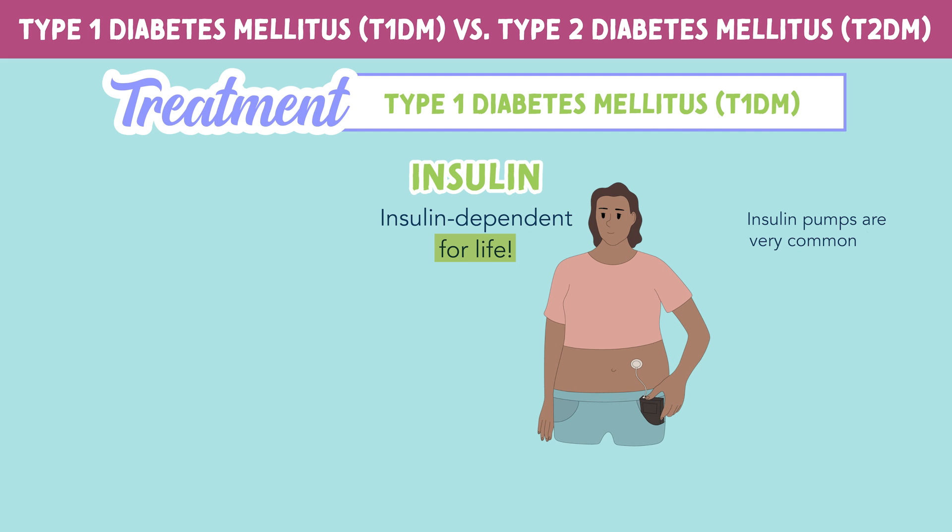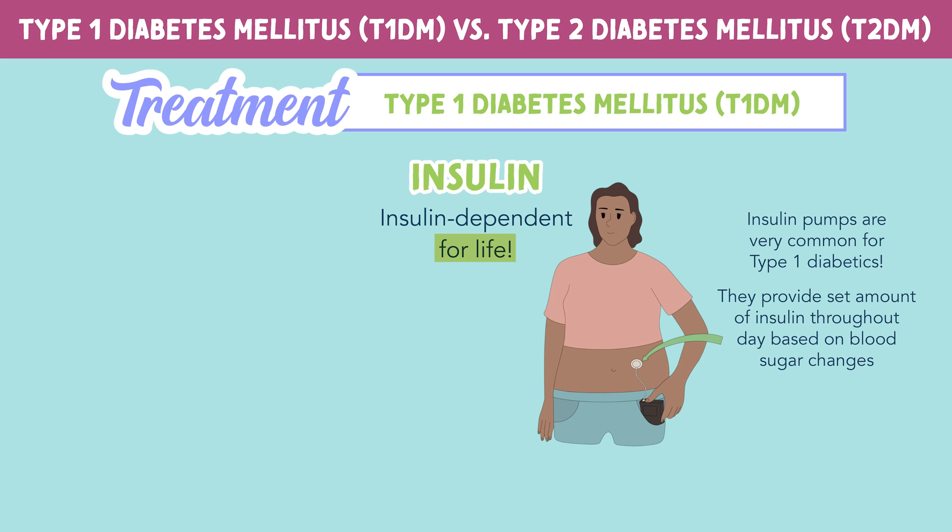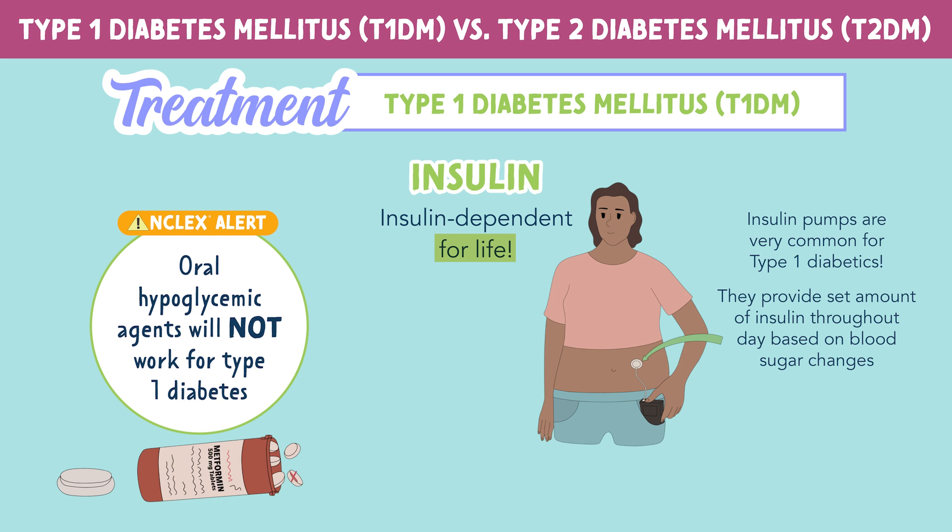Insulin pumps are very common for type 1 diabetics and are able to provide a set amount of insulin throughout the day based on the patient's blood sugar changes. It's important to know that oral hypoglycemic agents will not work for patients with type 1 diabetes — they are insulin dependent for life.